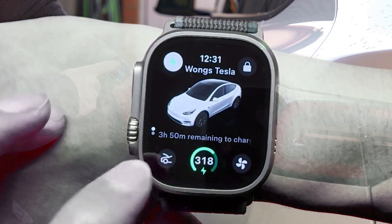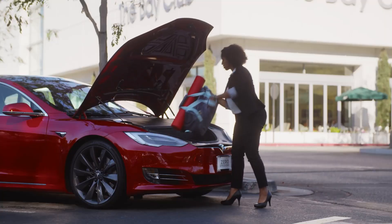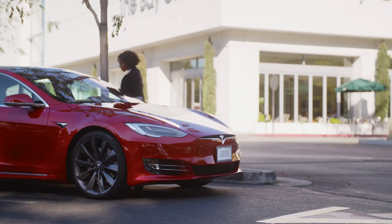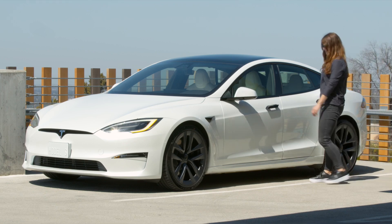Furthermore, the app allows you to perform certain actions remotely, such as opening the frunk and the trunk directly from your watch. This means you can access your vehicle's storage compartments easily, adding to the overall convenience of managing your Tesla.